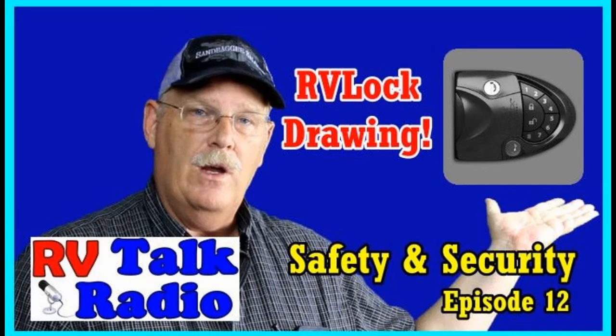Hello, and welcome to RV Talk Radio. Join us here at each show where we visit RV products and services, RV tips, RV living, and RV lifestyles. So relax, grab a cup of coffee, let's talk about RVs.